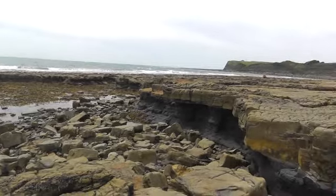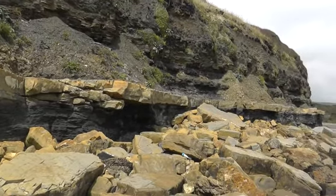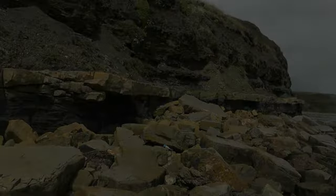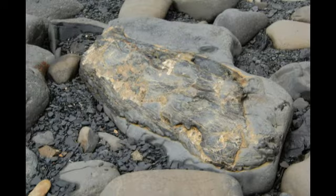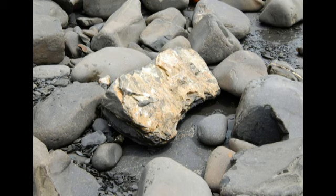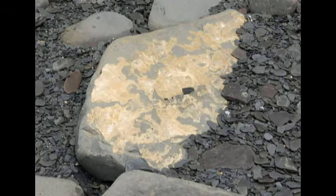Dolomite is a sedimentary rock, which is a rock formed from fragments of other types of rock compressed together. Dolomite is formed by recrystallisation of limestone. It is rich in carbon-based crystals and makes up 2% of the world's rock.